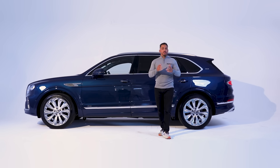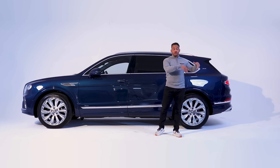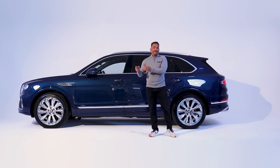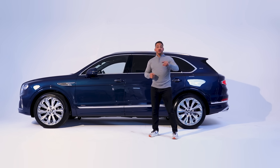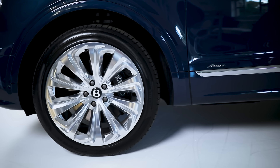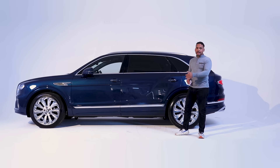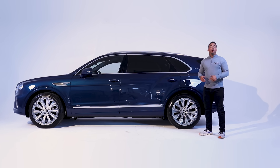Go on to Bentley's website and you'll see the Bentayga listed with all its derivatives. This sits as its own model — the EWB flagship. Make of that what you will. What I can tell you is there's 180 millimeters on the wheelbase, which means more room in the back, and yes, it does mean more metal.